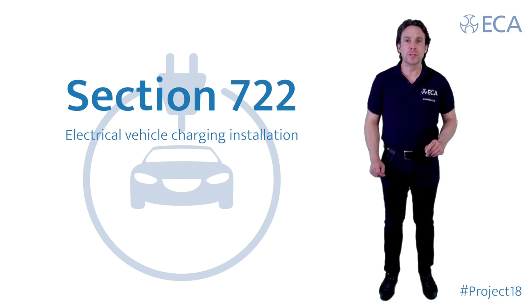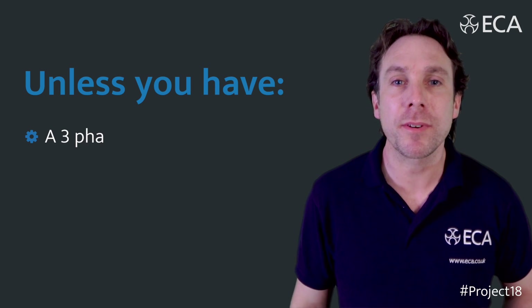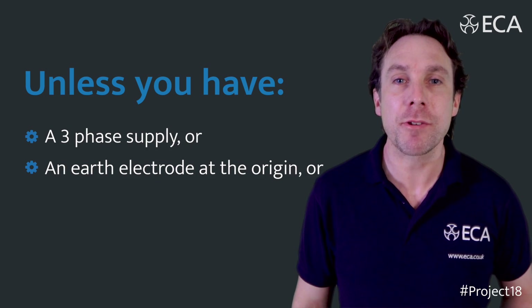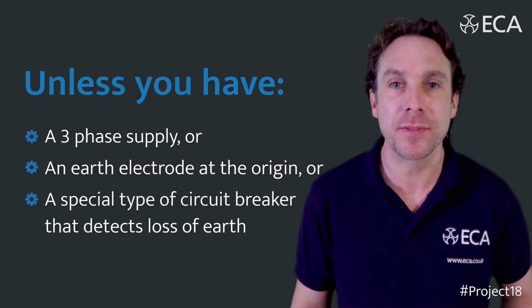Section 722, Electrical Vehicle Charging Installation, now further limits the use of PME. Unless you've got a three-phase supply, an earth electrode at the origin, or a device which switches all live conductors and the protective earth.